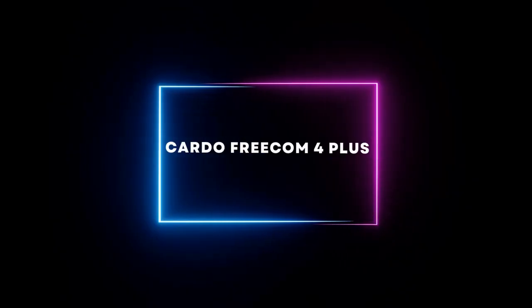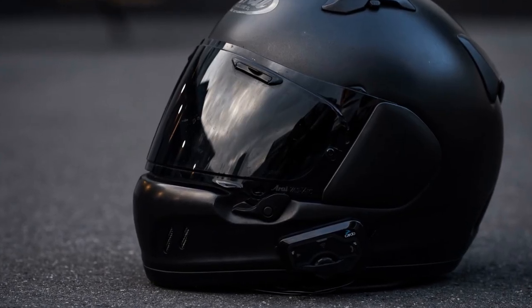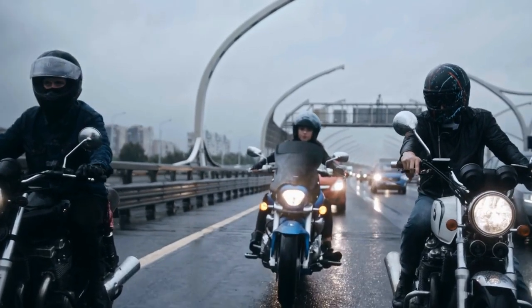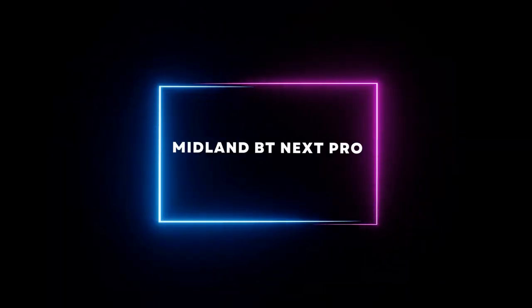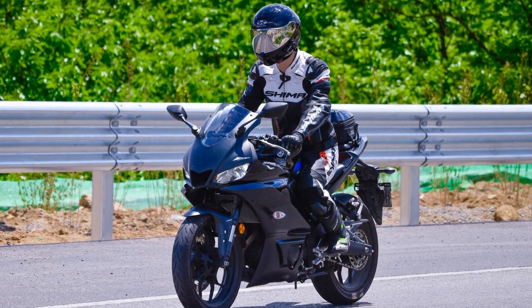The Cardo Freecom 4 Plus offers a sleek design, top-notch audio quality, and the ability to connect up to four riders at once. And finally, the Midland BT Next Pro.